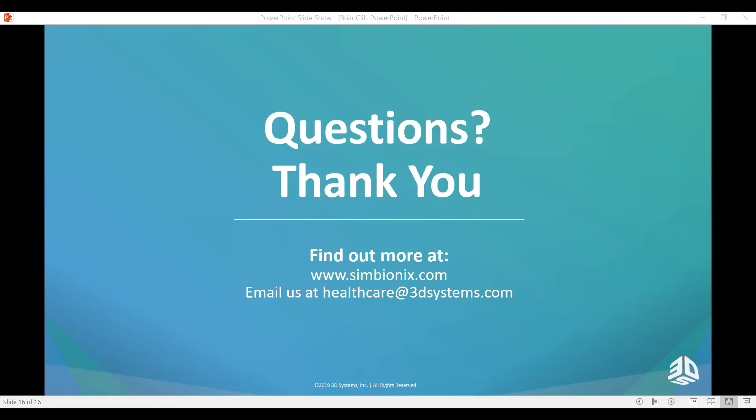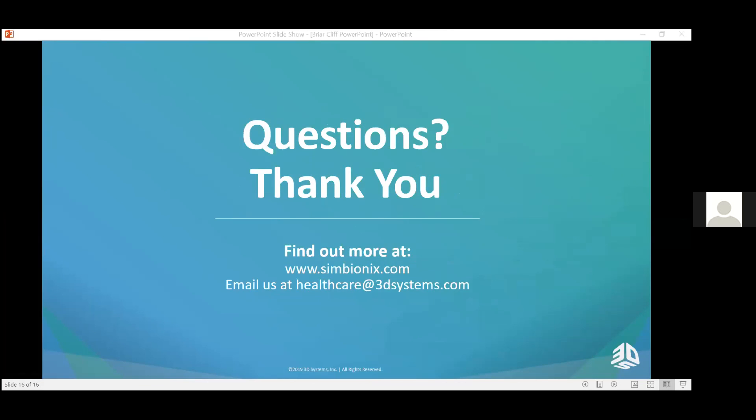Thanks also to Dr. Beidler for her help answering questions in the chat. Goodbye everyone, thank you very much.